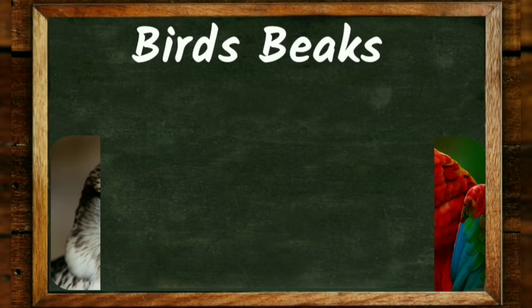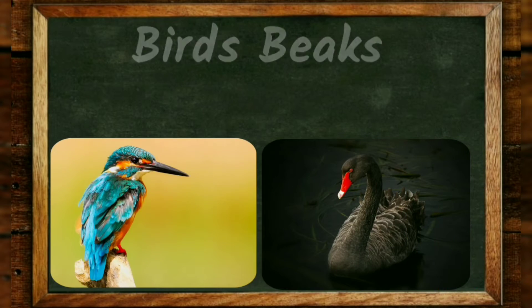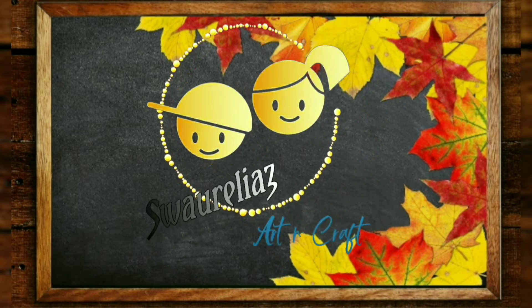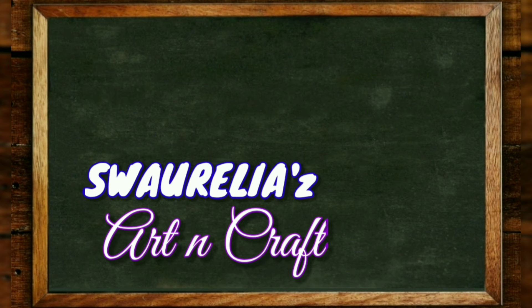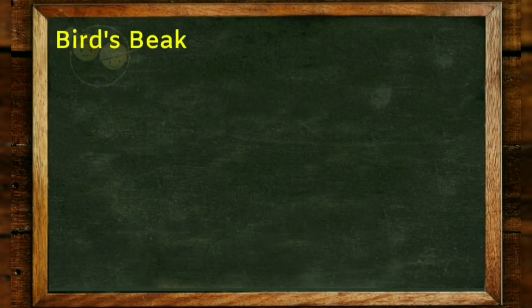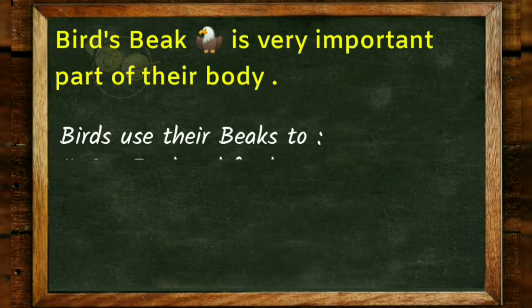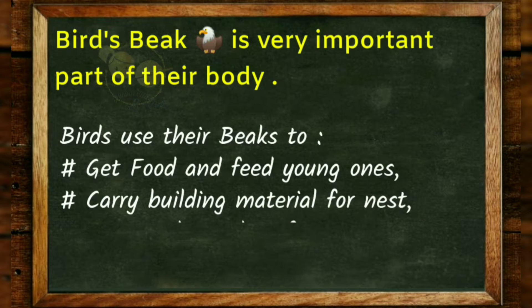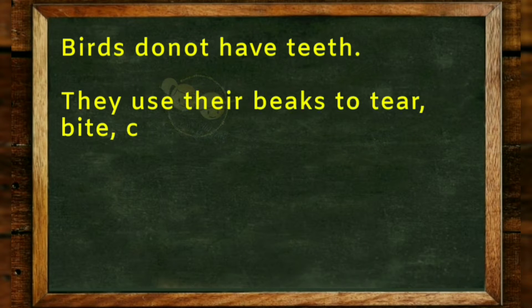Hi guys, welcome to my channel Swirilya's Art and Crafts. Today we are going to learn about birds' beaks — an interesting chapter. Let's start. Birds' beak is a very important part of their body. Birds use their beaks to get food, feed their young ones, carry building materials for nests, and protect themselves from enemies.